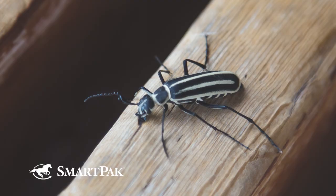So blister beetles — I'm from Illinois, and we're in Massachusetts. I always thought they were a Western state problem and I didn't have to worry about them. Turns out blister beetles are found throughout the US, and they're more common in the east and the south. There are a couple different species of blister beetles, and the one that is most toxic is the three-striped blister beetle.